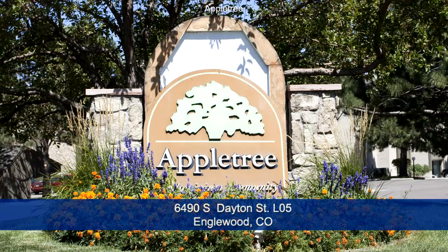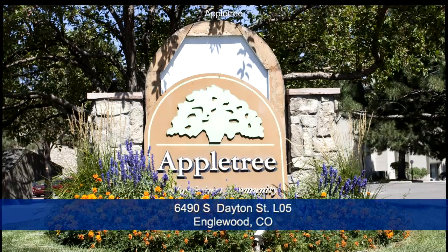This one-bedroom, one-bath condo has been meticulously renovated with new appliances, flooring, and a master bathroom.